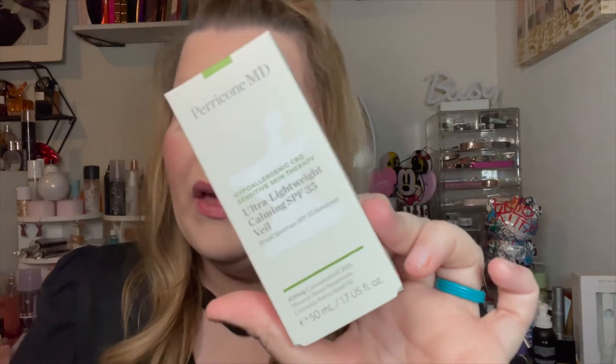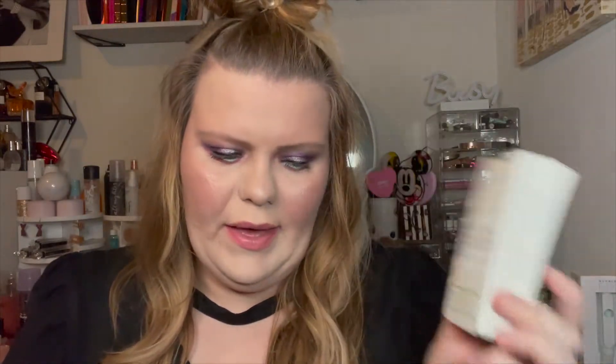I also got the Paracone MD Ultra Lightweight Calming SPF 35 Veil — I think it's essentially a moisturizer but it has CBD in it along with SPF 35. I love that. The more SPF I can layer into my skincare on top of my sunblock, the better my skin is going to look in years to come.